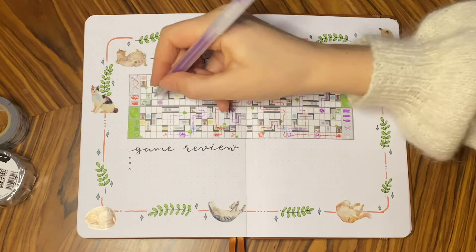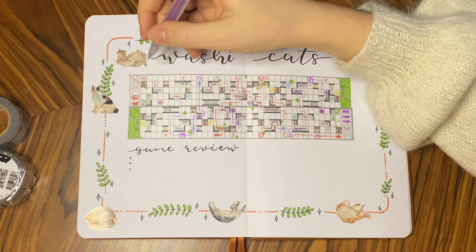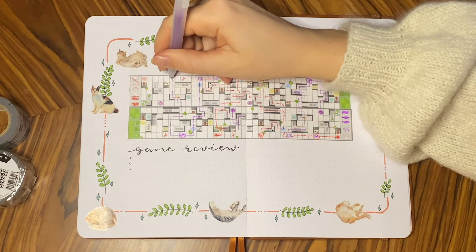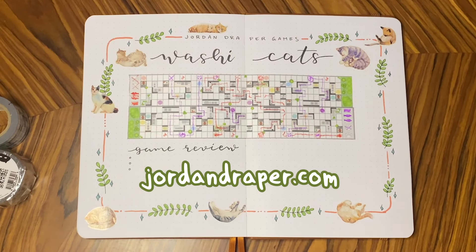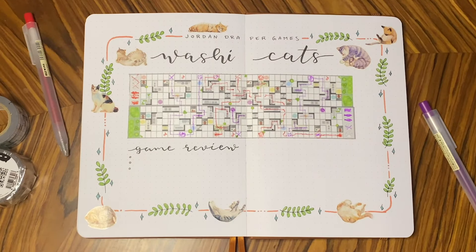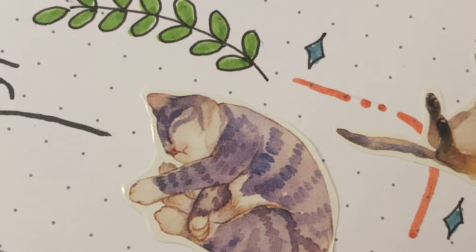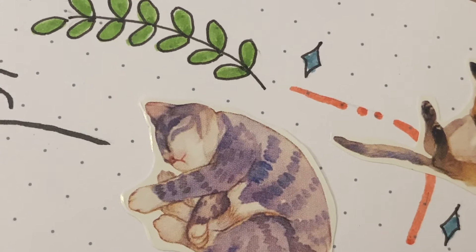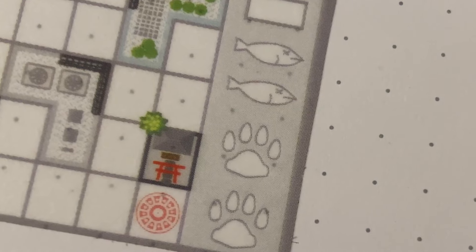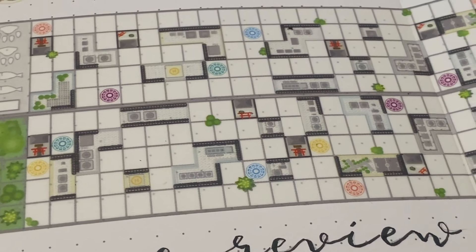Now that you've seen how the game plays, I hope you gained some knowledge about this fun and different board game — which is on a tape and not on a board. I would love to show you the other washi game Jordan has made as well. If you're interested in learning more, head over to jordandraper.com where all of his games are listed. I hope you enjoyed this video and perhaps found that one Christmas present you've been missing. Have a lovely day and I'll see you next time — bye!